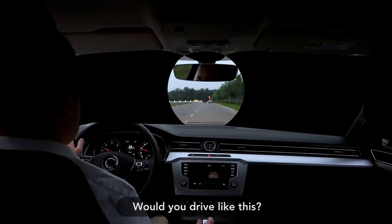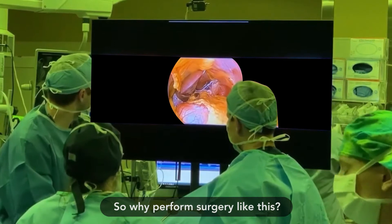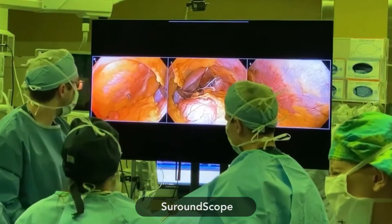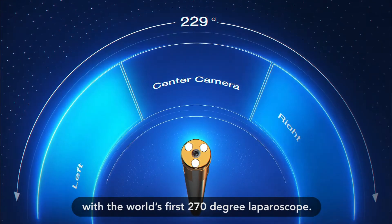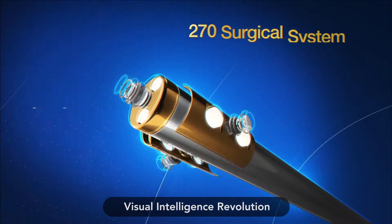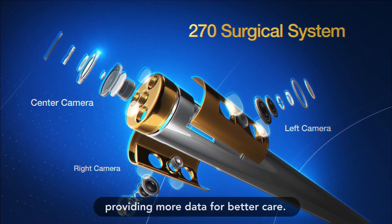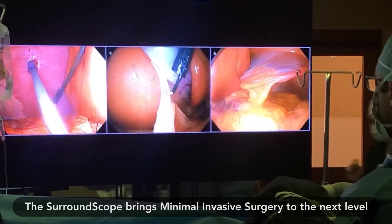Would you drive like this? So why perform surgery like this? SurroundScope is creating a new category in surgery — the world's first 270-degree laparoscope. A visual intelligence revolution providing more data for better care.